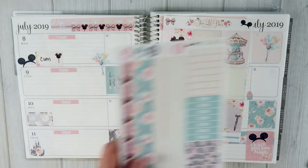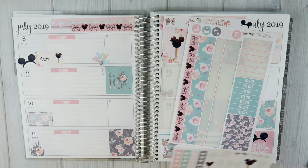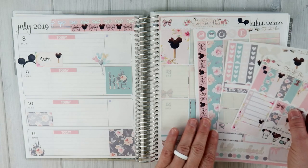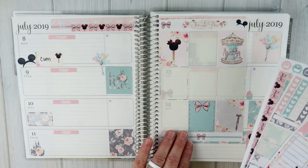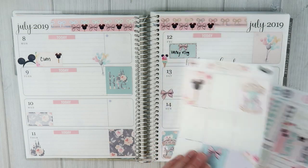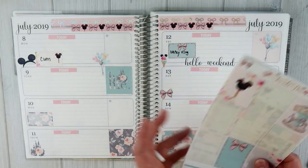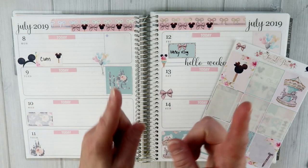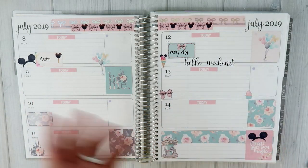I have all of these stickers left. What I will end up doing with these stickers is they will go in my sticker organizer. If you've not seen my sticker organization video, I will put a card above to that. I did that last summer. I still have the same system, so there's no sense me filming another video when I already have that one available and it is up to date.